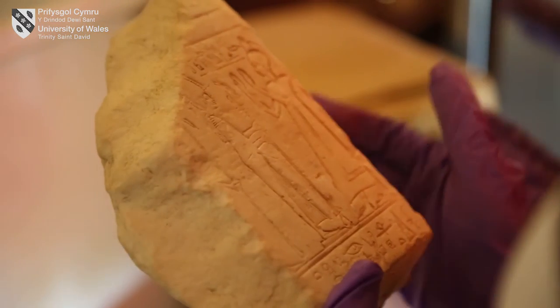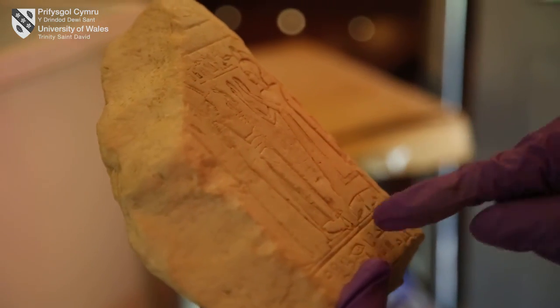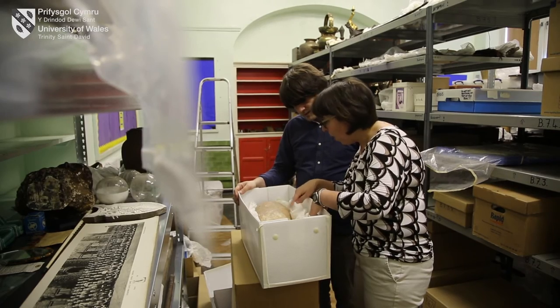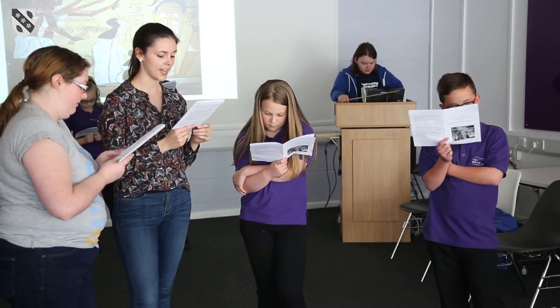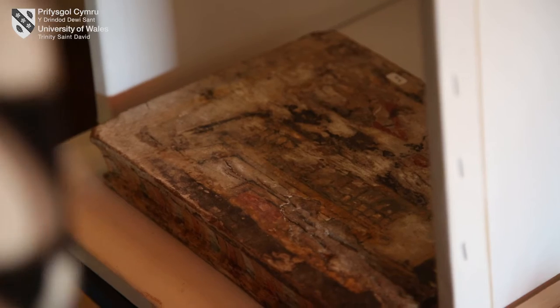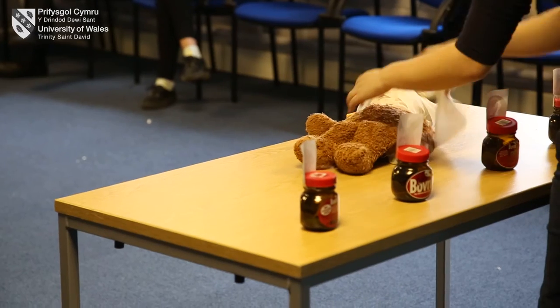They can research them — they should research them for the first time ever. At the same time we can incorporate the wider public, so we go beyond the teaching aspect. And of course this benefits the Egyptological research of these objects and places these objects and the museum with its marvelous little collection on the Egyptological map.